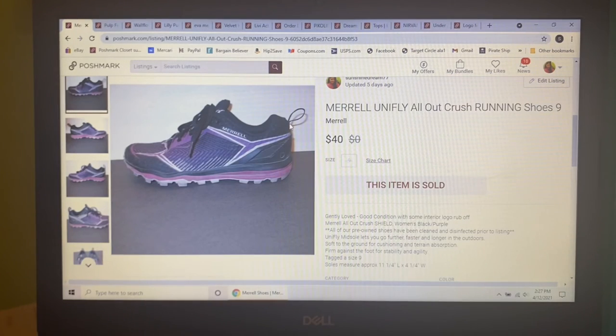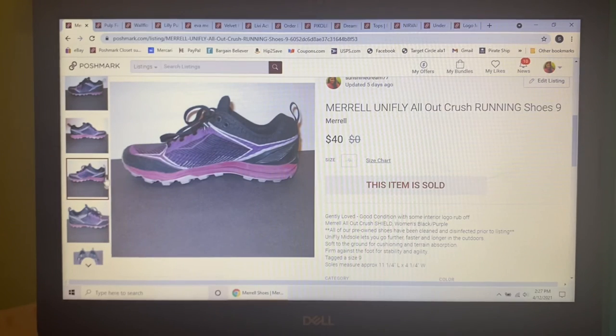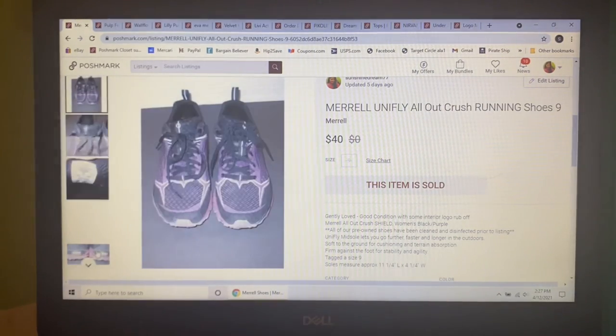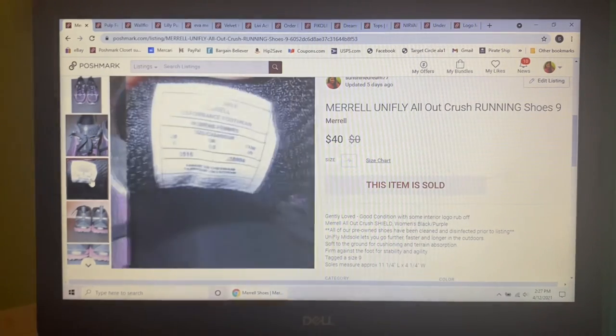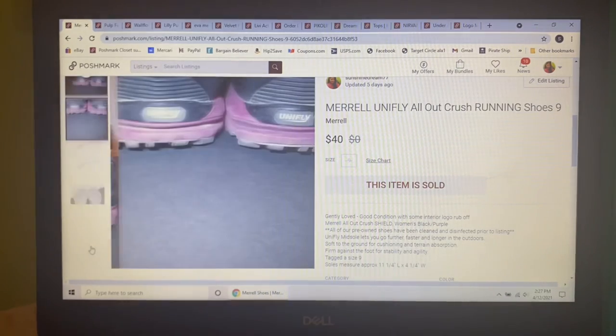Next item to sell I picked up at Goodwill, paid $4 for these Merrell UniFloat All Out Crush running shoes in a size 9. I love the colors on them, which is what drew me to them to begin with. I had them listed for $45 and someone sent me an offer of $40, which I thought was really reasonable and I gladly accepted.